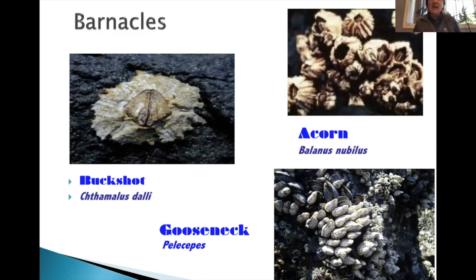On the bottom we have Pollicipes — the gooseneck barnacles — the ones with the long stalk stretching out in the mussel beds. You'll normally find those in the upper mid-tide zone along with all the mussels as well. They are also a plankton-feeding barnacle.